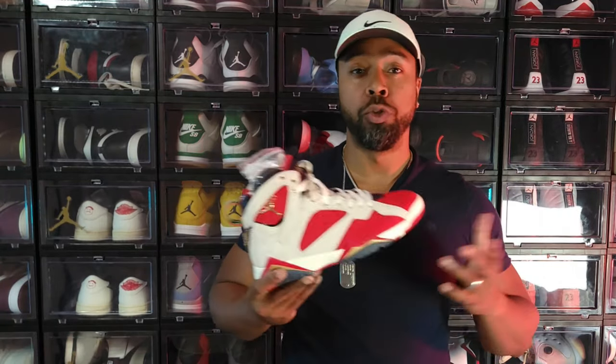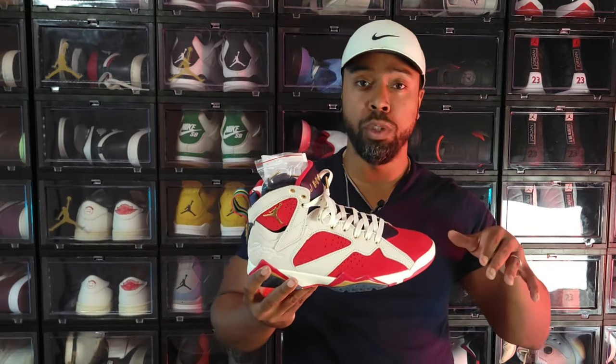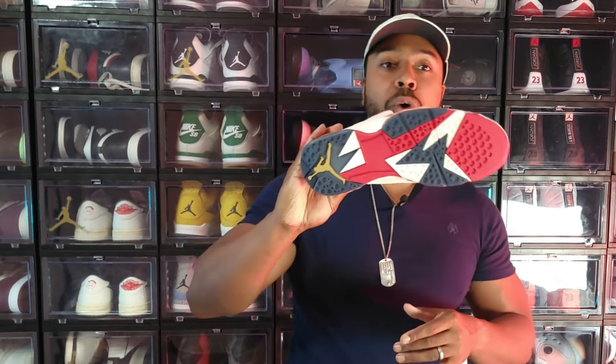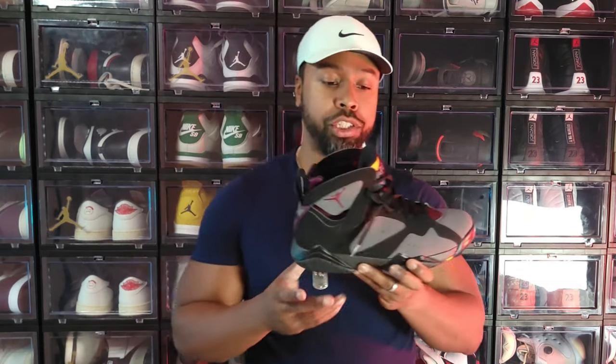The infamous Air Jordan 7 Trophy Room. The Trophy Room is located here in Orlando, Florida, and for this release they showed the community a lot of love — almost everyone who signed up for the in-store raffle hit, and there were tons of Ws online too, which is in stark contrast to the Trophy Room Air Jordan 1. Politics aside, this is still a very nice shoe — pays homage to the Olympic Games where the Dream Team played. Beautiful materials, great execution. I wore it once.